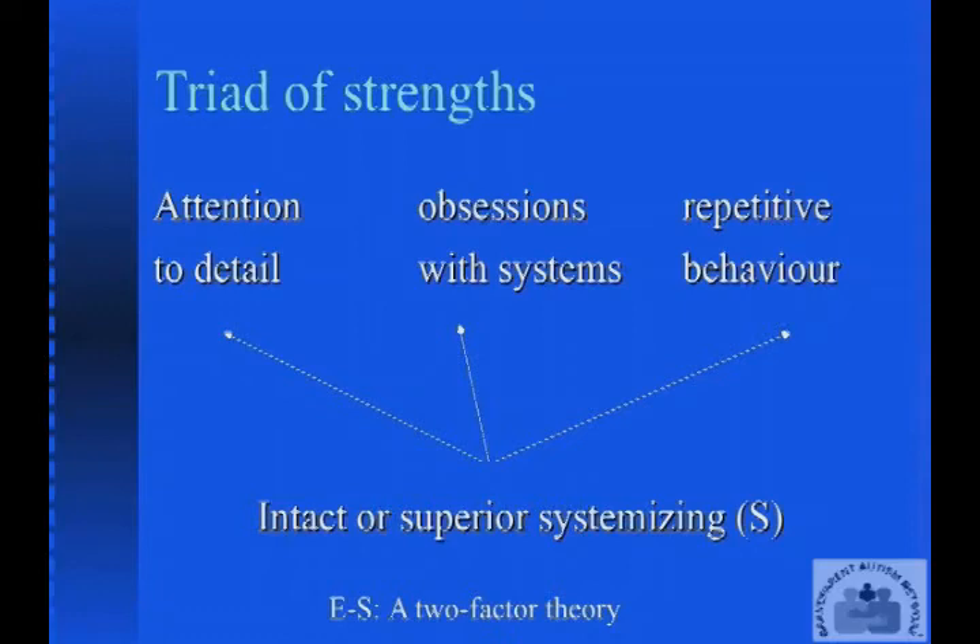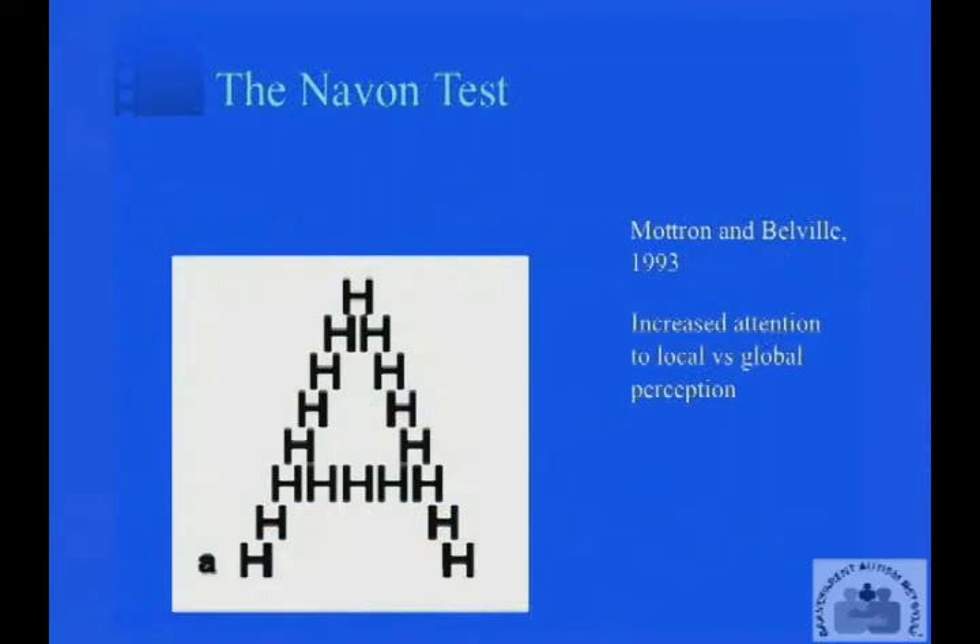Let's look at this question about attention to detail. This is a test used by a number of psychologists called the Navon test, where you're simply asked to say what letter you see on the screen. You'll notice that the big letter A is made up of lots of little letters which are different — the letter H. Most people who are not on the autistic spectrum report they see the big letter first — the big letter A. People on the autistic spectrum go straight for the detail; they're more likely to report that they see the letter H. So they're looking at information at a much finer level of resolution, more interested in small details than in the big picture.